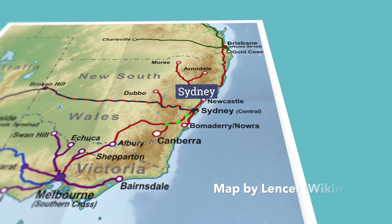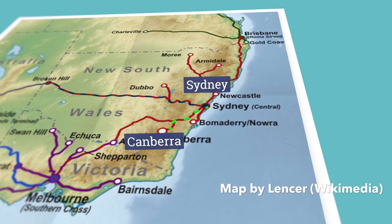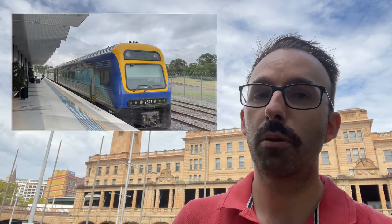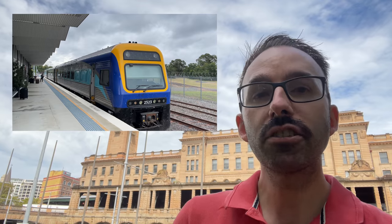The train takes about 4 hours and 10 minutes to travel 320 kilometres. This is quite a bit slower than driving — it's about a three hour drive to Canberra. As a result, only about 1% of people take the train. But let's go see what it's like.